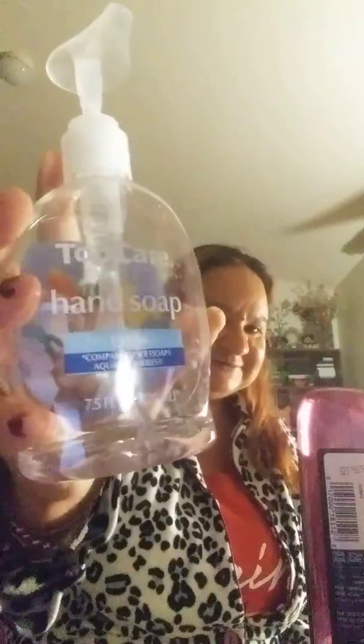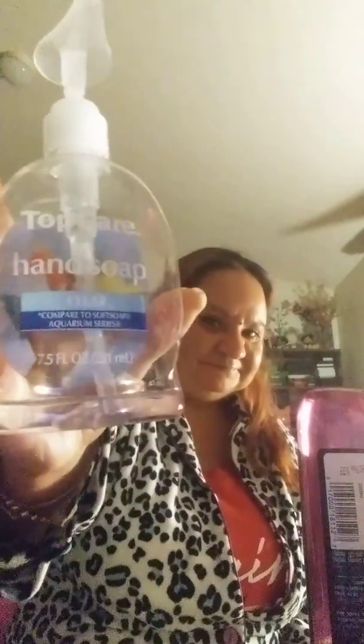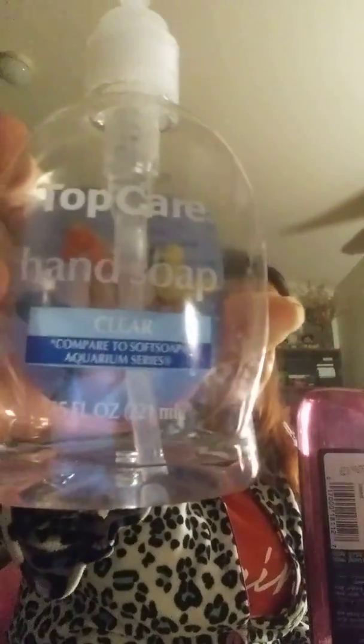I finished this hand soap because of coronavirus. I've been washing my hands more often than I should. So I finished this hand soap. It's called Top Care. As you can see, it's already finished — it has a little bit left.